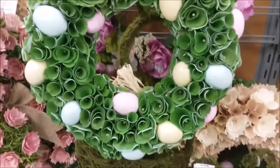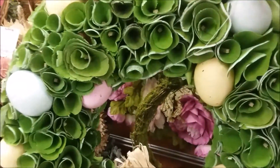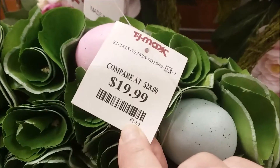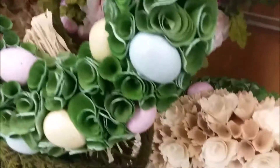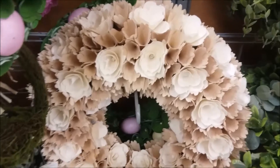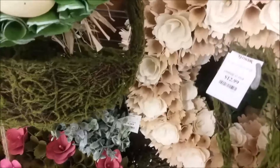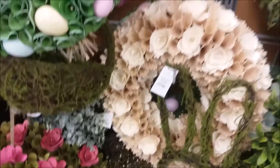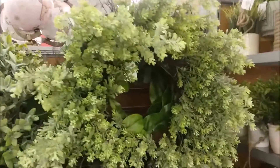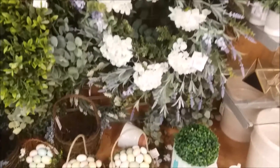And this one also is $19.99. The three up top there are all $19.99. And that's kind of got that wrapped rose petal look, and it also has the Easter eggs on it. I thought that was really nice. And then of course they have some greenery if you're interested in just having a greenery type wreath. They had several of those.